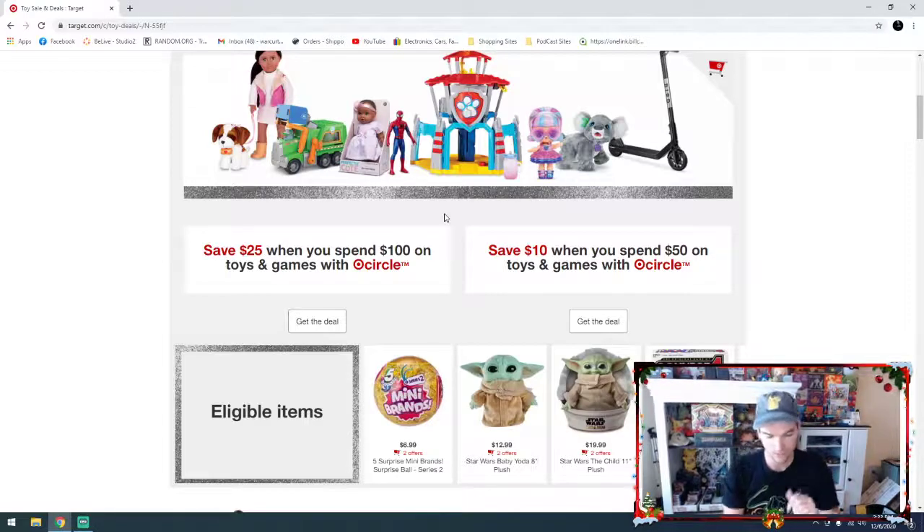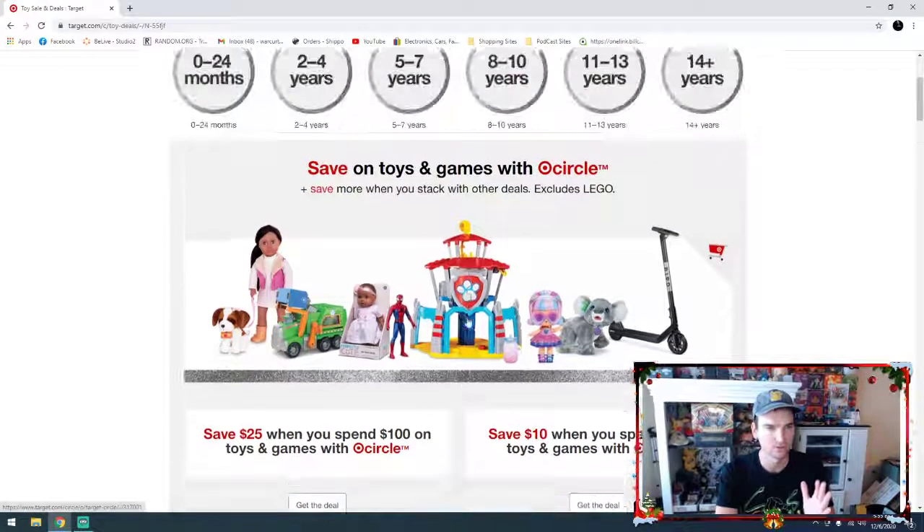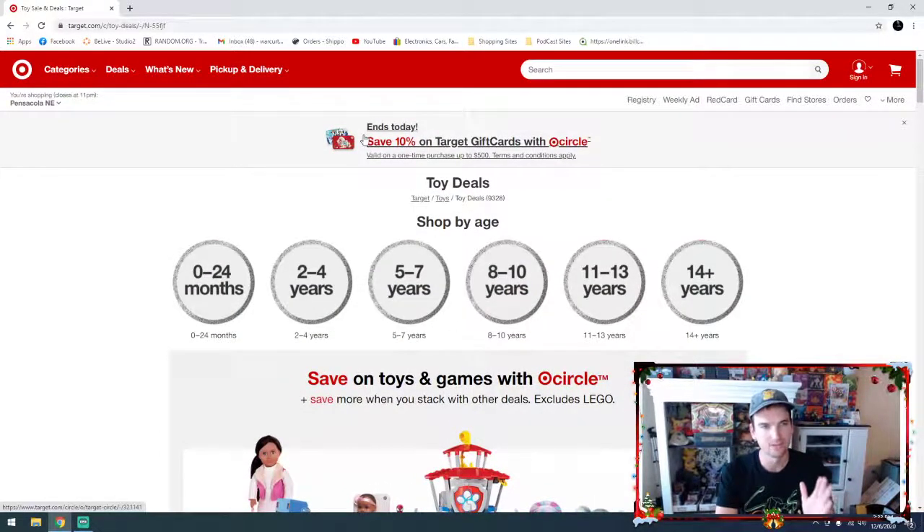So when you go to checkout, all you do is type in your phone number and the deal automatically applies — $25 off $100, $10 off a $50 purchase. And on top of that, there's 10% off on Target gift cards with Target Circle.